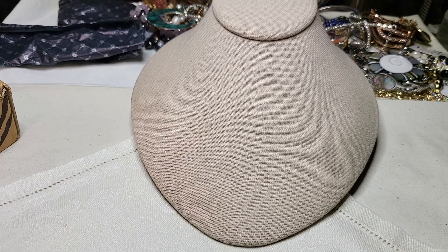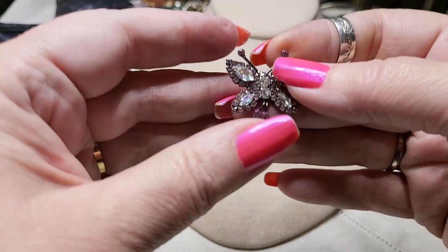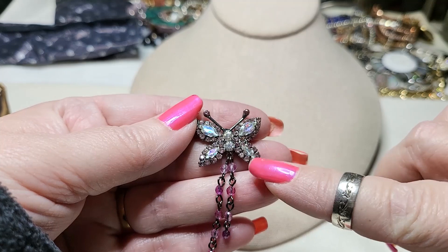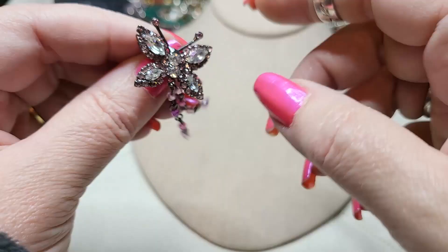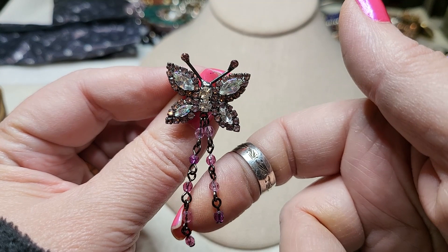Oh, we have another brooch — oh look, it goes similar, I could wear it with that necklace. Yeah, gun metal. Here's the back. Oh, that's so pretty. I'm going to put that on my jean jacket. I am — I'm going to put that on my jean jacket.